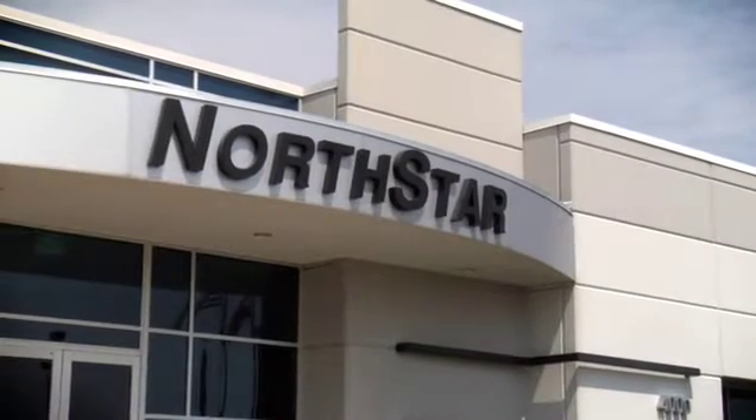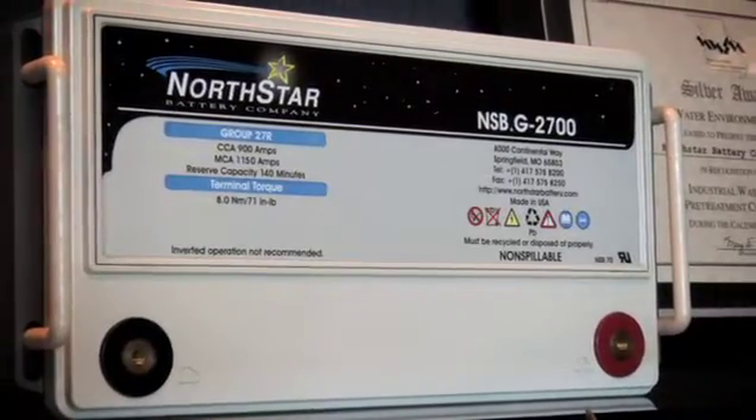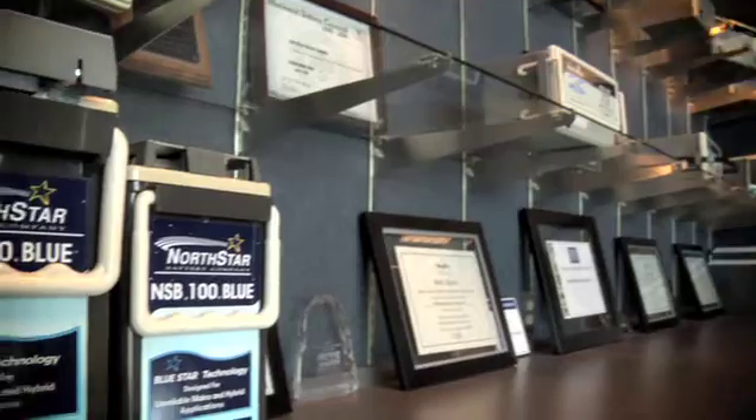My name is Michael Rossi. I'm a quality engineer here at Northstar Battery. Northstar Battery produces valve regulated lead acid batteries for the use of telecommunications, cell phone towers, and engine start uses.